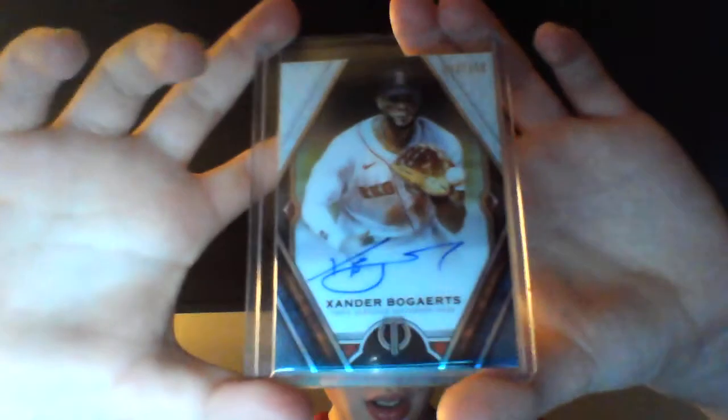And then here is the big one, folks. This is about the centerpiece of my collection that I've been waiting to get for a while — it's a Xander Bogaerts autograph. It's an on-card auto, numbered to 250, from 2021 Topps Tribute.